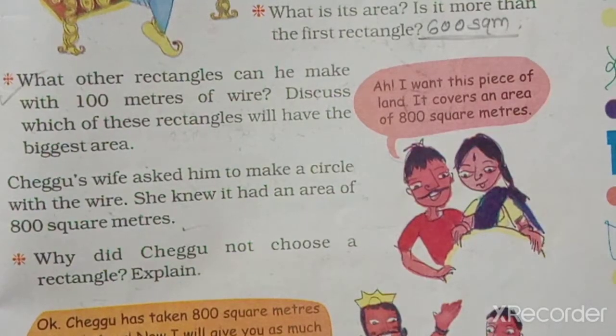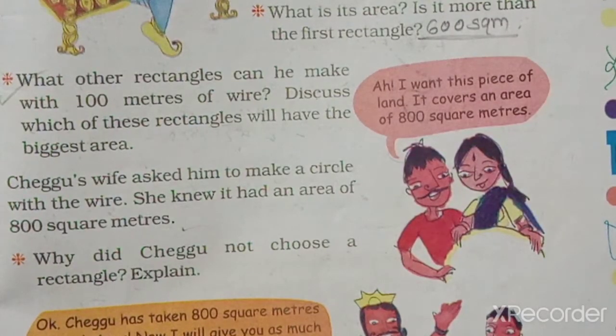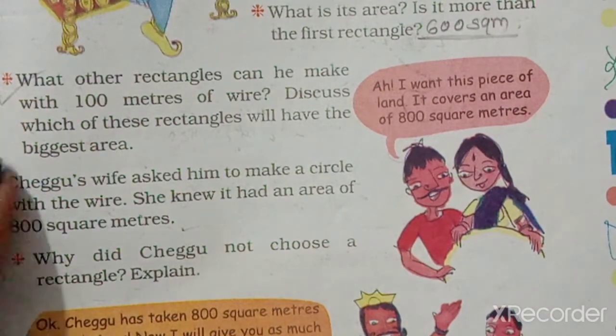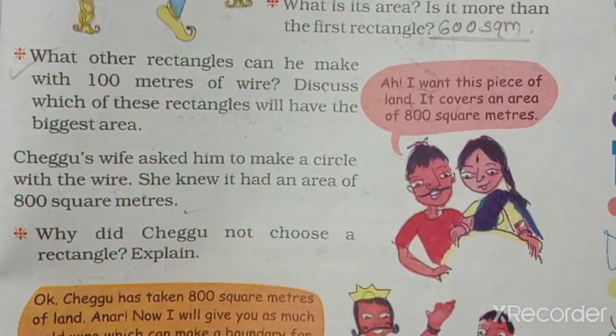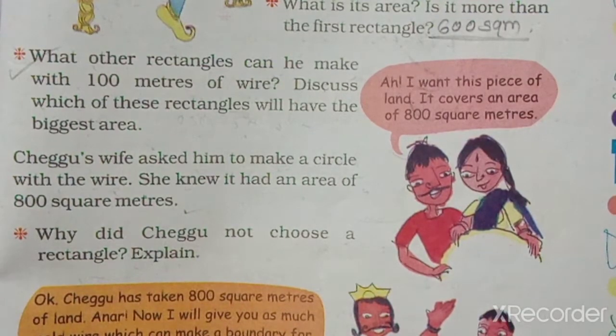Chegu's wife told him: why don't you draw a circle with the wire? Because she knew that the area would be more. So when he tried a circle, it had 800 square meters of area.